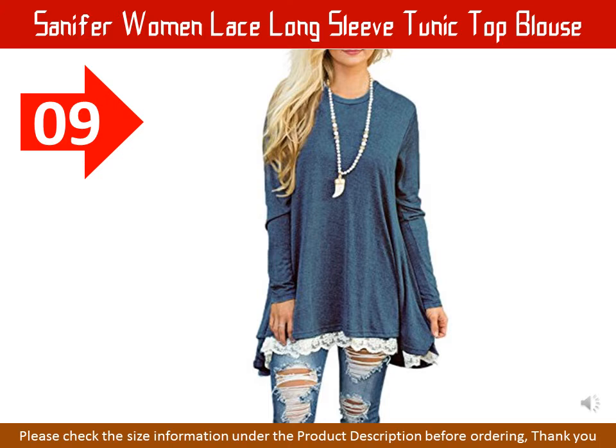Sanifor Women Lace Long Sleeve Tunic Top Blouse. Thick fabric, soft and comfortable material. Pull-on closure. This lace tunic top matches the crescent moon necklace. Casual tunic shirts, long sleeve, scoop neck, loose tunic tops for women, ladies, juniors, and teen girls. Great for leggings. Also wear with skinny jeans and boots. This long blouse is suitable for daily wear, going out, party, work, and casual wear. Great for fall, winter, and spring.